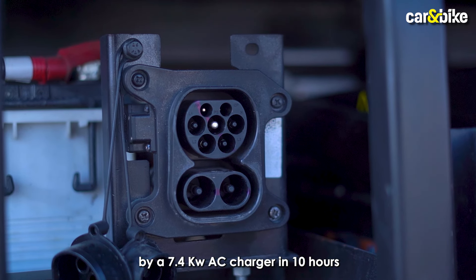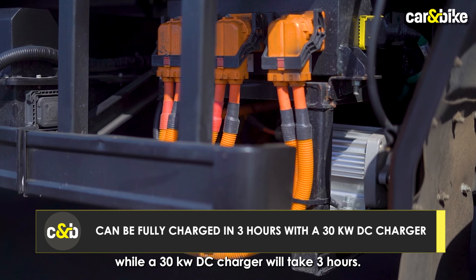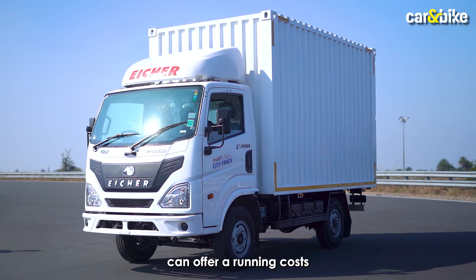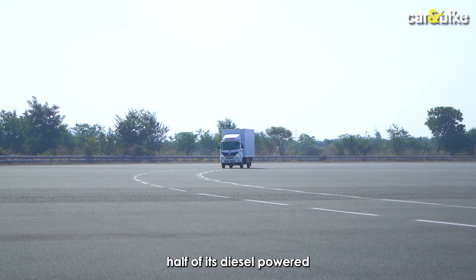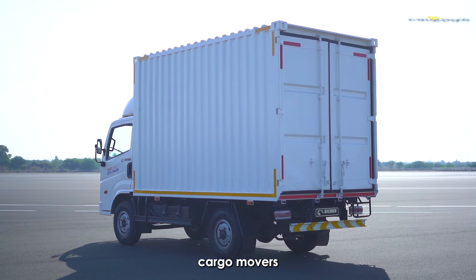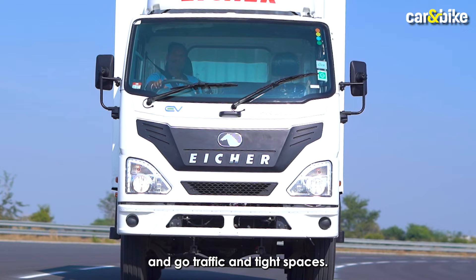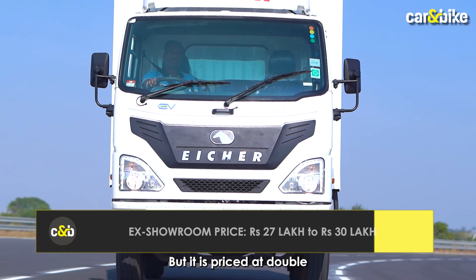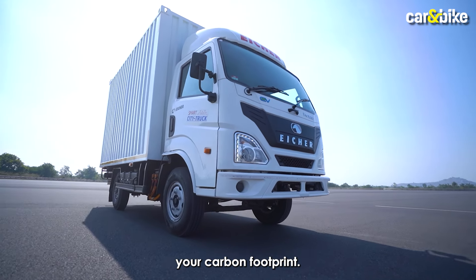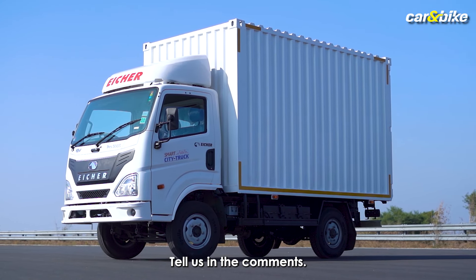The Pro 2055 EV can be charged by a 7.4 kilowatt AC charger in 10 hours, while a 30 kilowatt DC charger will take just 3 hours. Volvo Eicher claims this EV offers a running cost less than half of its diesel alternative, making it a good option for high-frequency cargo movers in big cities with stop-and-go traffic and tight spaces. However, it's priced at double the diesel version, so it makes sense mainly if you want to limit your carbon footprint. Would you pick this EV over the diesel variant? Tell us in the comments.